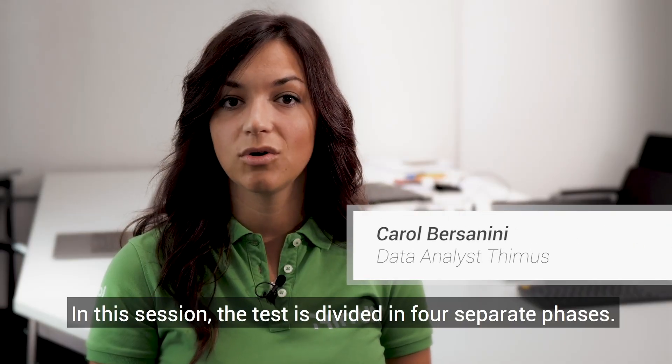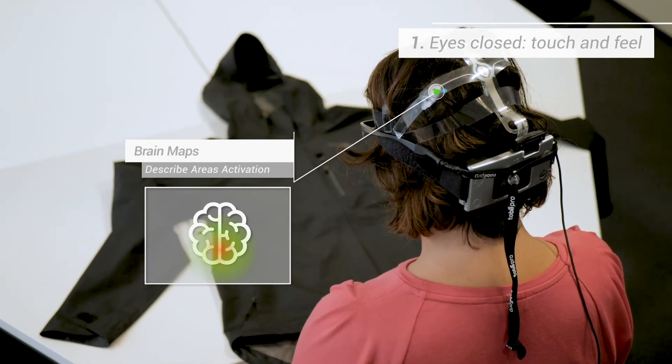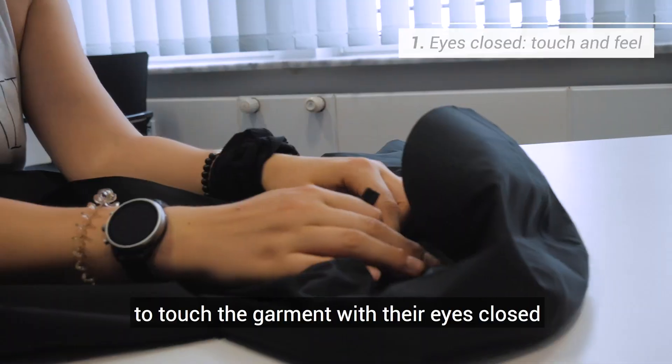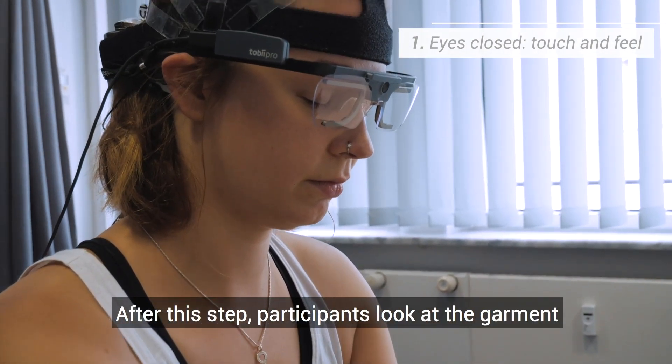The test in this session is articulated in four different phases. In the first phase, we ask our participants to touch the jacket with their eyes closed, to experience the different types of fabric.